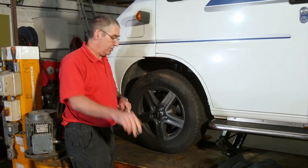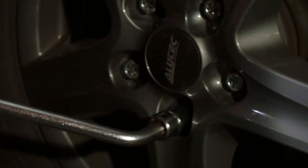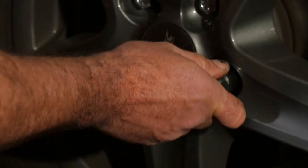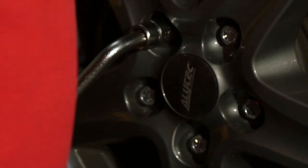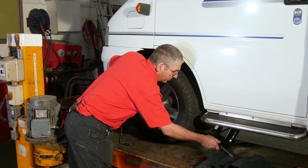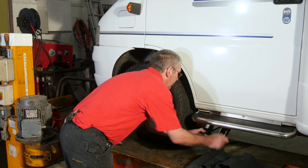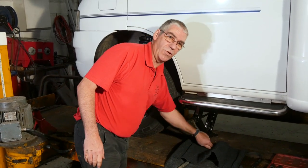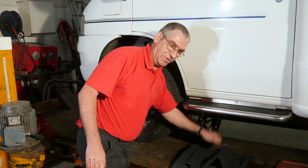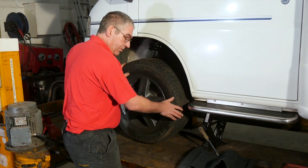Before you jack the vehicle up, you need to loosen the wheel bolts. Do that with your wheel wrench. They will be tight. Just need to crack them loose because once the vehicle's jacked up, this wheel will rotate freely and you won't be able to undo them. So always slacken them first. Now we need to raise the vehicle up, which we do by winding the jack up with the ratchet handle. It does take quite a while to lift the vehicle up like this, but you need to get the wheel off the ground for obvious reasons.